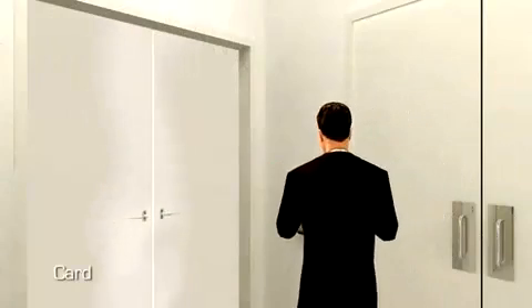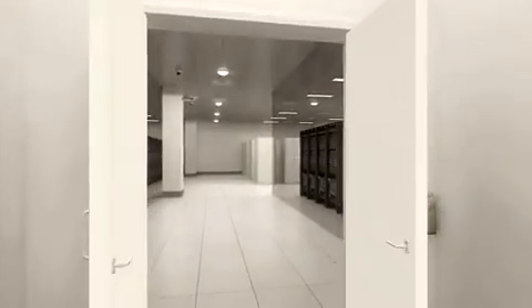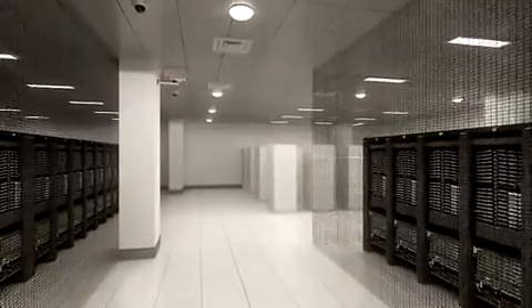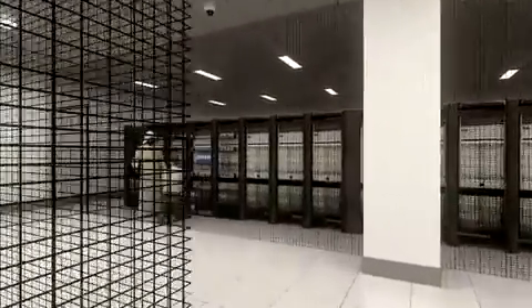The entry to the data hall is secured with a centrally managed tri-authentication system. The data hall includes state-of-the-art network, storage and monitoring systems. MISA's clients can choose the M-VOLT services that best suit their IT requirements.